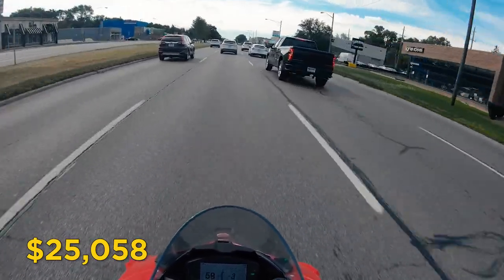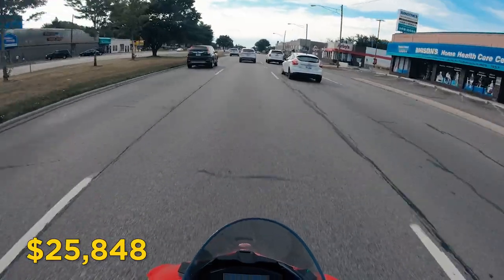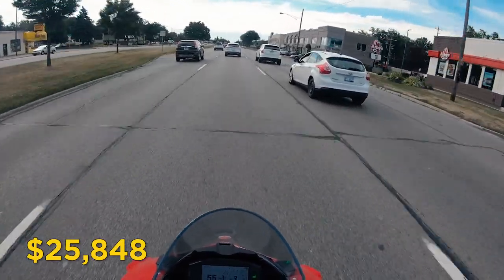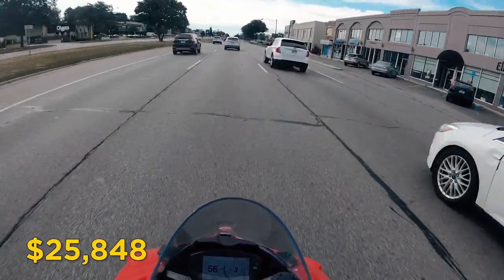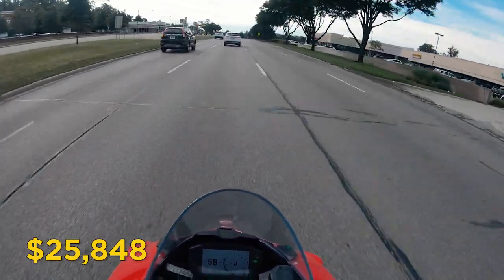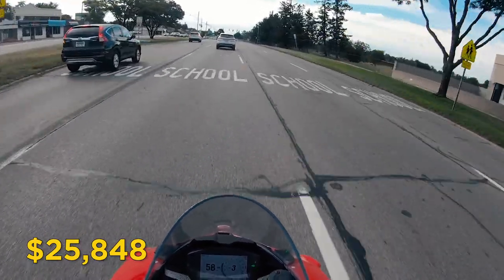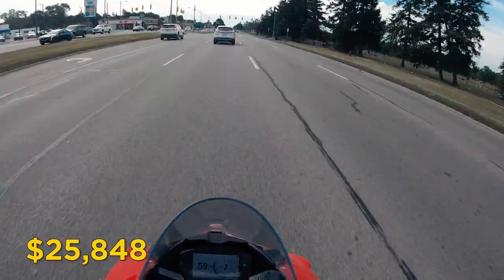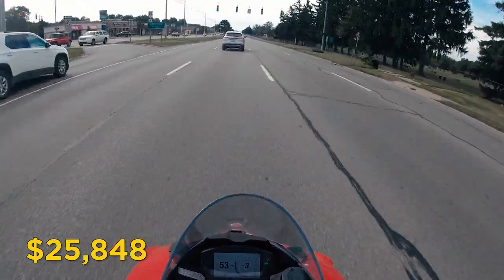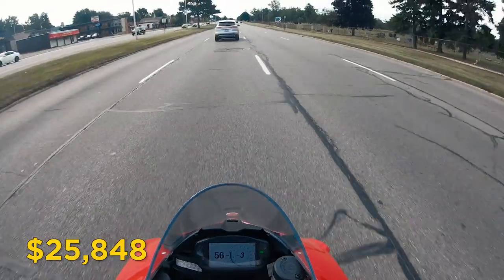Next up, I elected to add GAP insurance for $790. Guaranteed Asset Protection, or GAP insurance, basically helps cover the difference between the value of my motorcycle at the time it's totaled and the balance owed on the loan. Since you take a drastic hit on the bike's price the moment you leave the dealership, you're already underwater. This insurance covers you so you don't owe the bank anything if the bike is, heaven forbid, totaled.